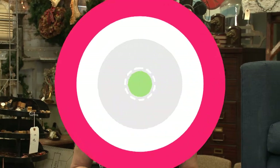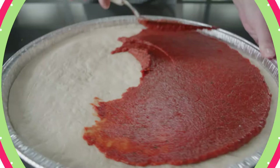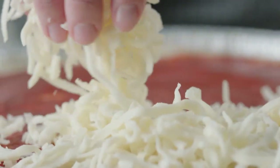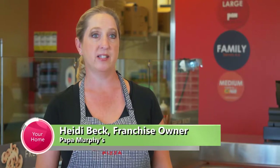Papa Murphy's is a take-and-bake pizza franchise. It started in 1980 out of Oregon and what we essentially do is create your pizza in our stores and then send it home with you to bake in your own oven. It only takes about 15 minutes and it comes out of your oven hot, fresh, and ready to eat.